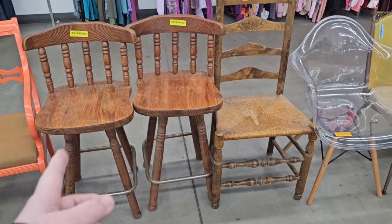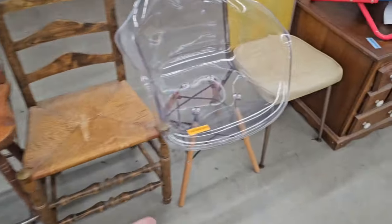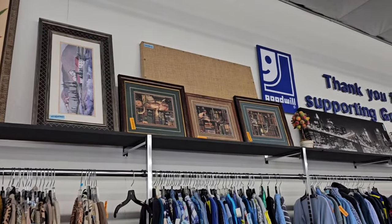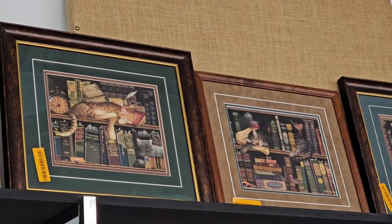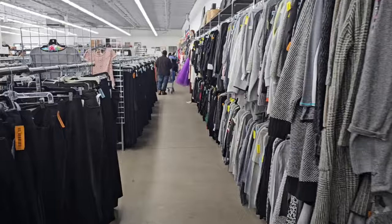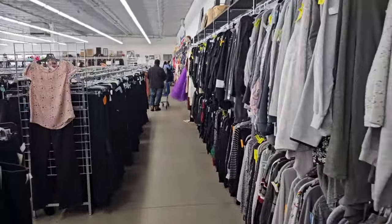Look at those nice barstools. Look at this clear chair — oh my gosh, this is an old chair. I love the vinyl. Jackie just saw some really cute photos up there — those cats sleeping in the books, those are adorable. Let's go see what they have in their baby clothes.